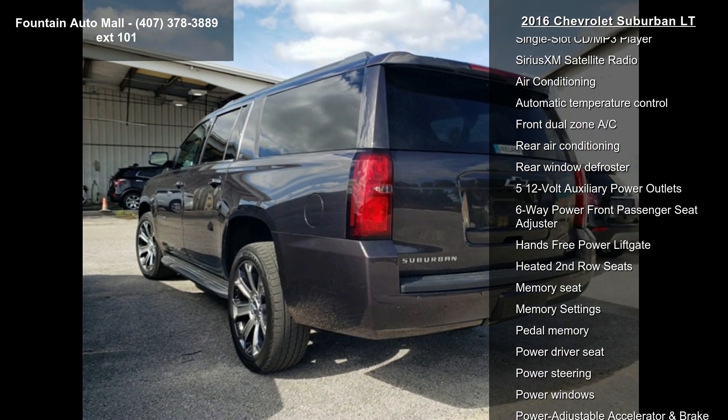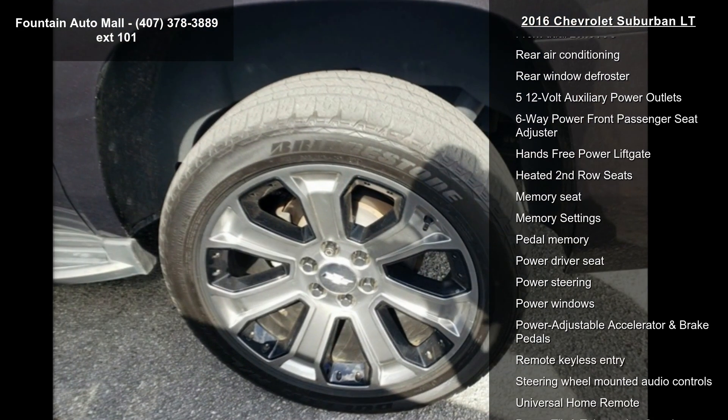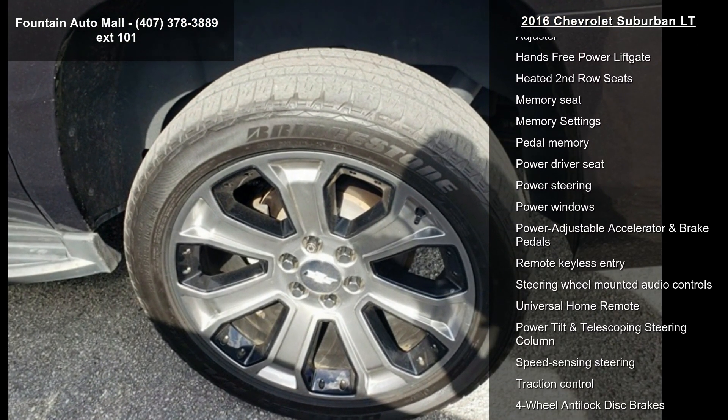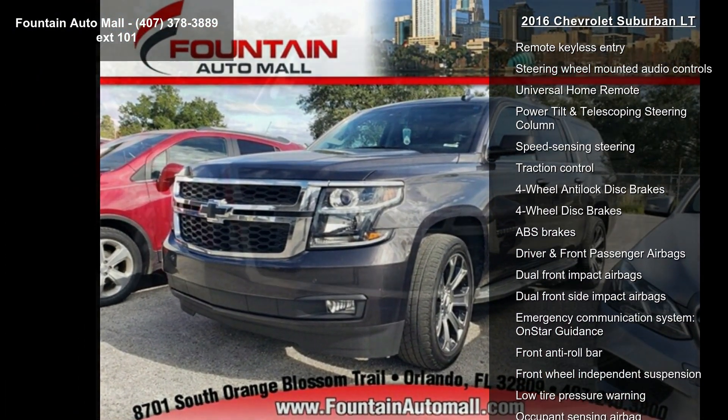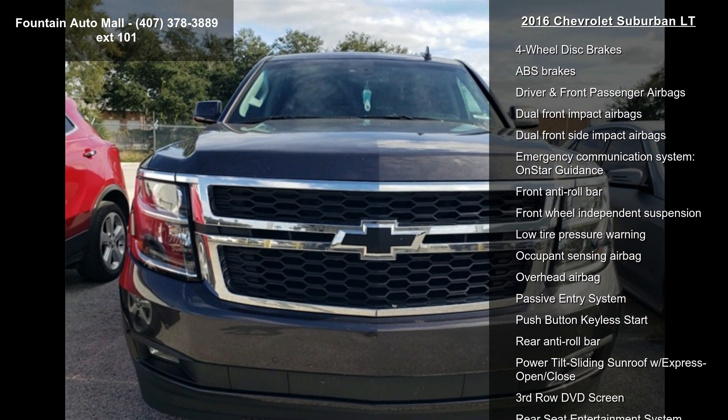Additional features include 9 speakers, AM FM Radio, Sirius XM, and a Bose Premium Audio System with CD Player. This car won't be available much longer, so call now to schedule a test drive at our dealership.